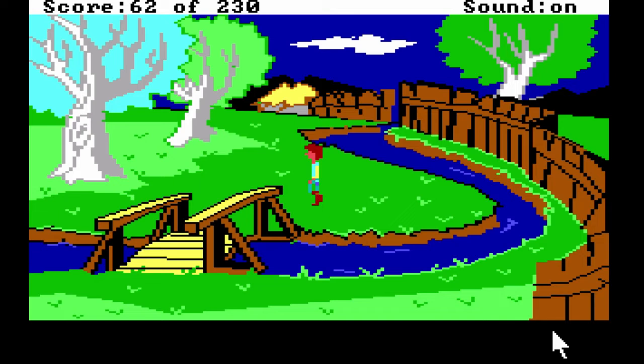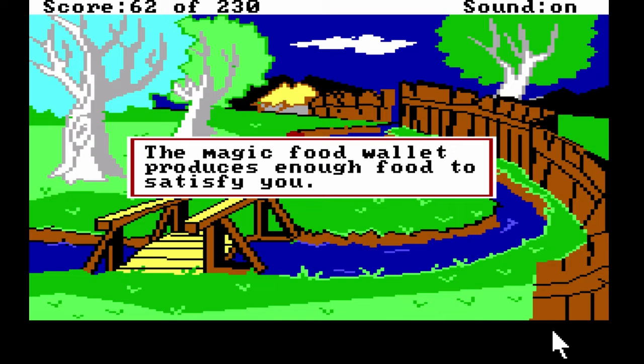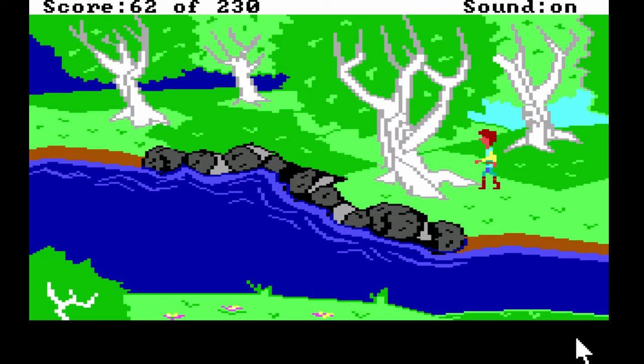For an unlimited supply of food — wow, okay. I will eat from it then. The magic food wallet produces enough food to satisfy you. That's awesome, good job. Let me take a sip of whiskey for that. Keep it going — west, west, west, take the dagger. So yeah, I thought I'd play this. Hopefully the movie wasn't terrible, wasn't great, wouldn't recommend it. What am I looking for? Take the dagger from the tree and walk north.